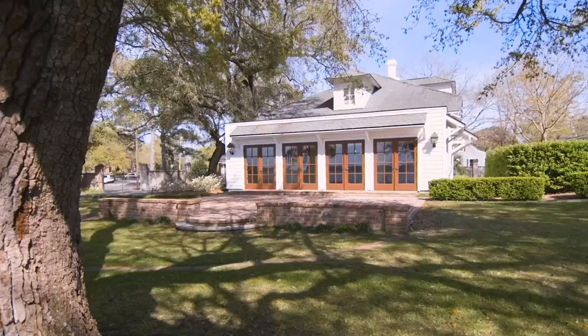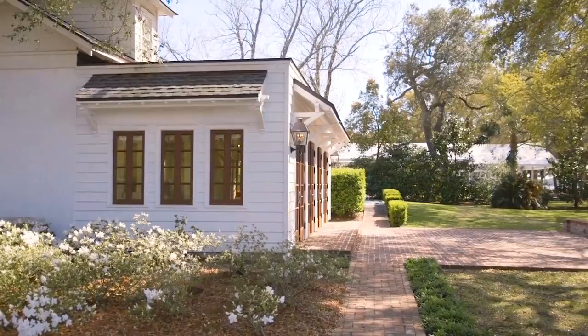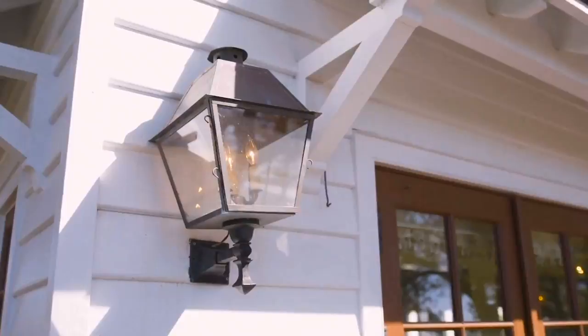Lastly, tucked away on the edge of the property is the caretaker's cottage, which is purposely kept out of view from any shots in Outer Banks, as it doesn't sport the same beautiful architecture that the rest of the property offers.